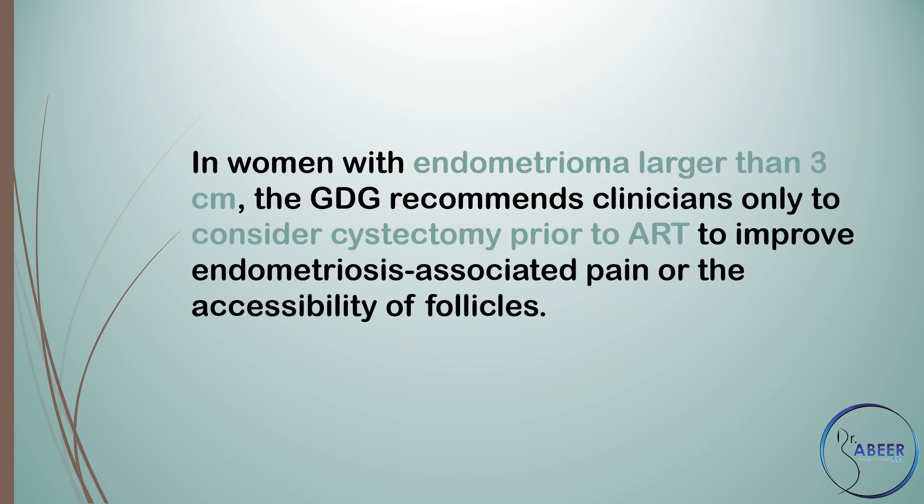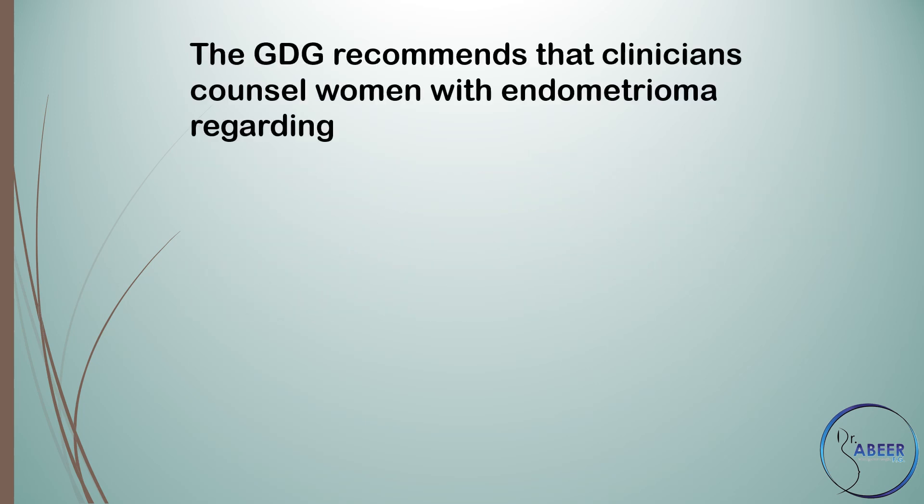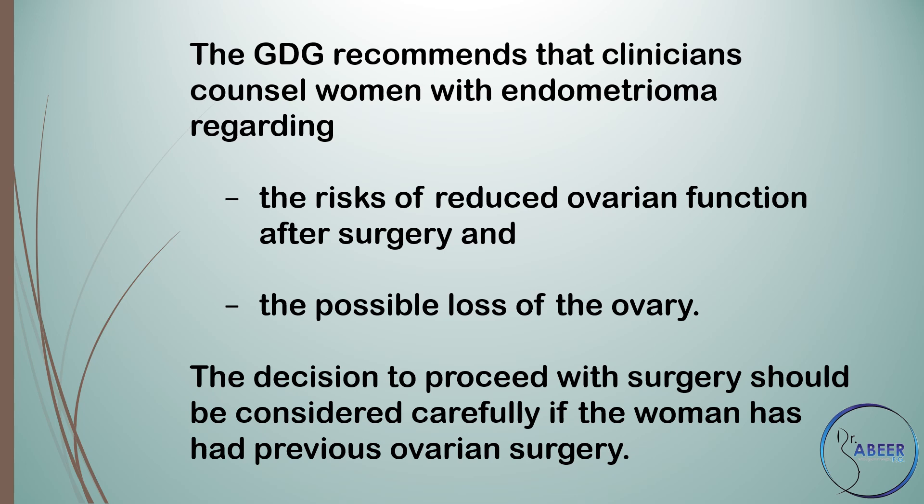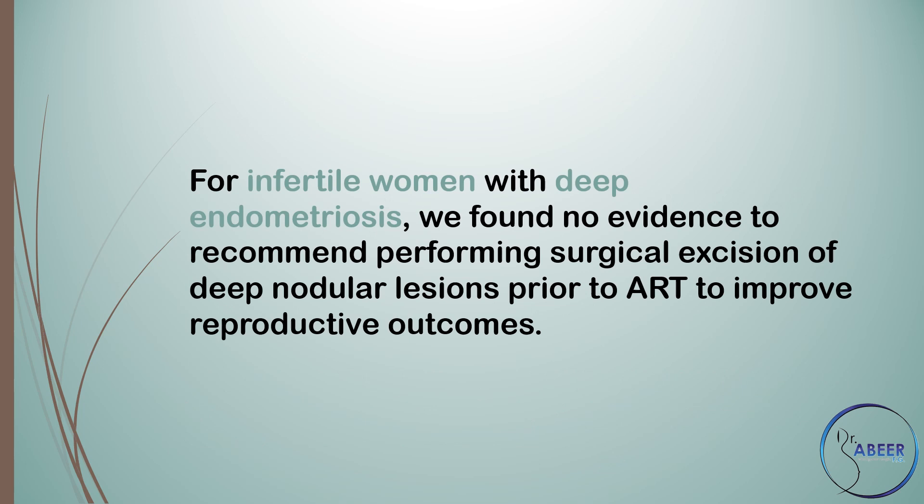Should surgery be performed prior to ART to improve reproductive outcomes? In women with endometrioma larger than 3 cm, the guideline development group recommends clinicians only consider cystectomy prior to ART to improve endometriosis-associated pain or the accessibility of follicles. Clinicians should counsel women regarding the risk of reduced ovarian function after surgery and possible loss of the ovary. For infertile women with deep endometriosis, there is no evidence to recommend surgical excision of deep nodular lesions prior to ART to improve reproductive outcomes.